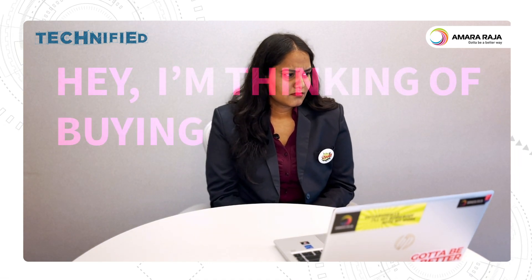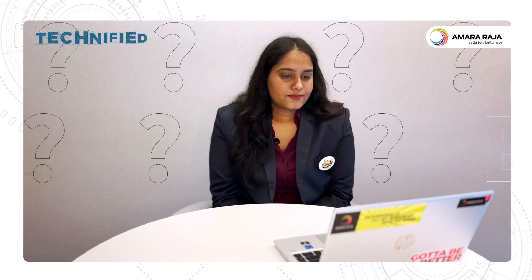Hey, I'm thinking of buying a new car — should I get an EV? These days, everyone wants to hop onto the EV bandwagon. But getting an EV is not enough, okay? Learn how it works also.